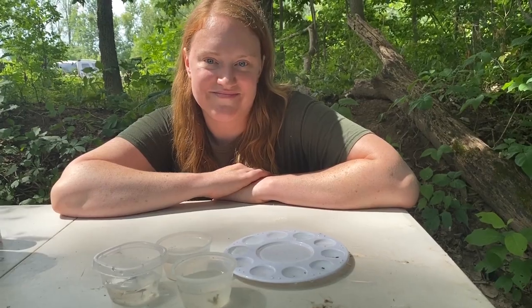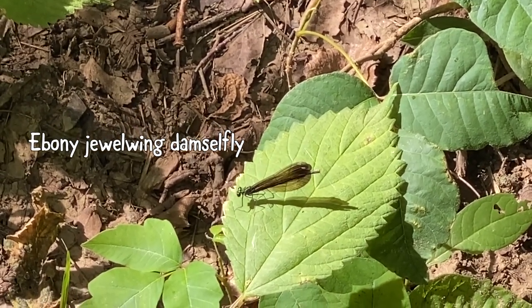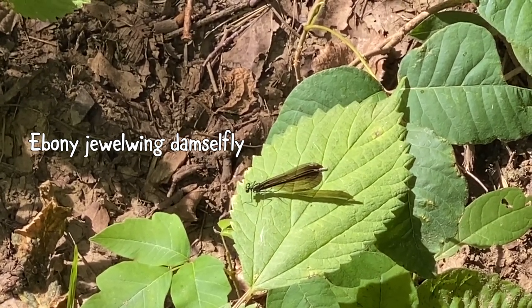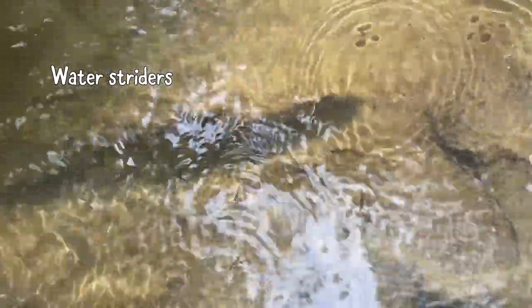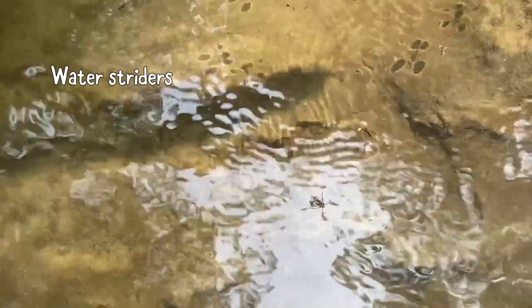Here is a damselfly all grown up from that damselfly larva — this is actually an ebony jewel wing damselfly, and you'll probably see these if you're out doing water quality monitoring. Here is a water strider — not a macroinvertebrate, but another bug you might see while water quality testing. They like to sit just on the surface of the water and move around. Now we have a snapshot of the health of this stream: it's in pretty good shape, but again we'd want to come back a few times and do a few more samples to get a really clear picture.